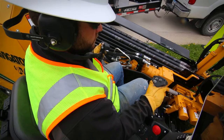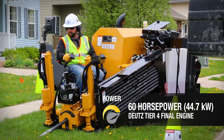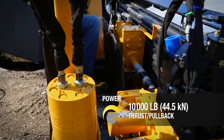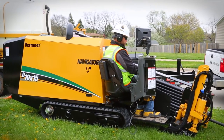Don't let its compact size fool you. Powered by a proven 60-horsepower Deutz Tier IV final engine, the D10x15 S3 offers up 1,500 pounds of rotational torque and 10,000 pounds of thrust pullback, so contractors can punch through challenging ground conditions more quickly.